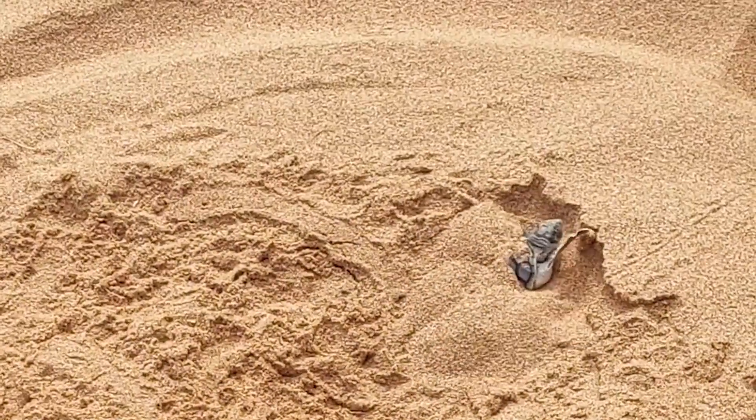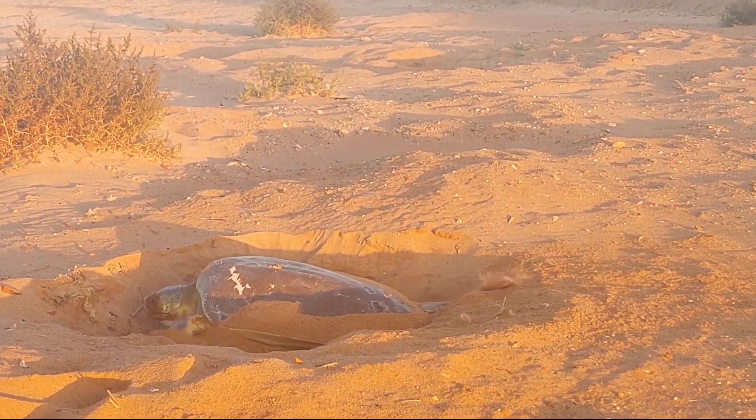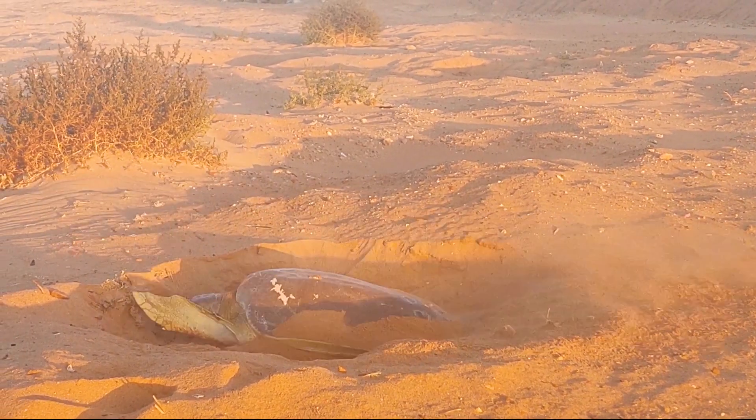The flatback turtle is found only in Australia and is the least studied of all sea turtle species. They are a medium-sized species, growing to just over three feet in length.